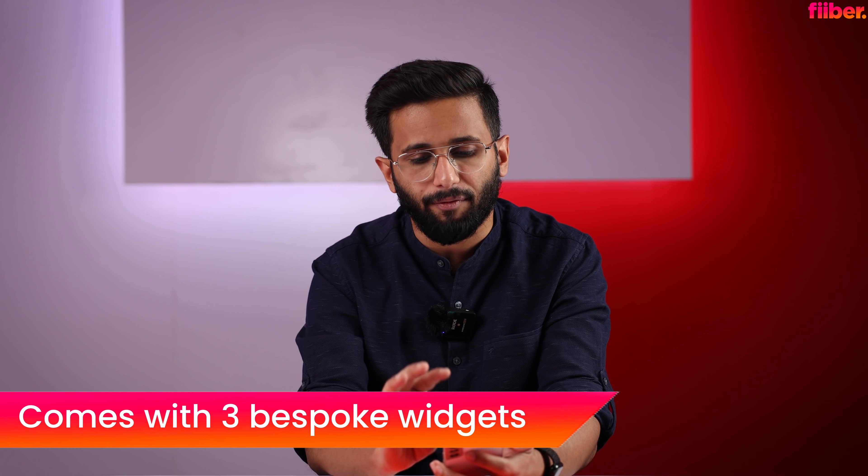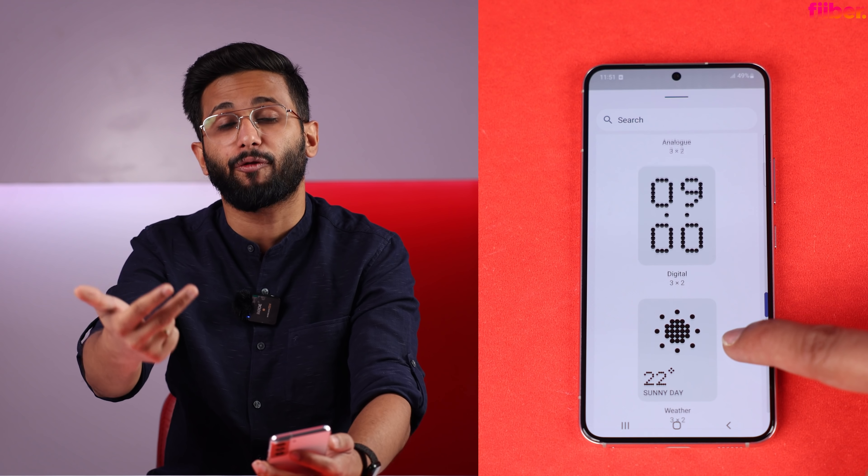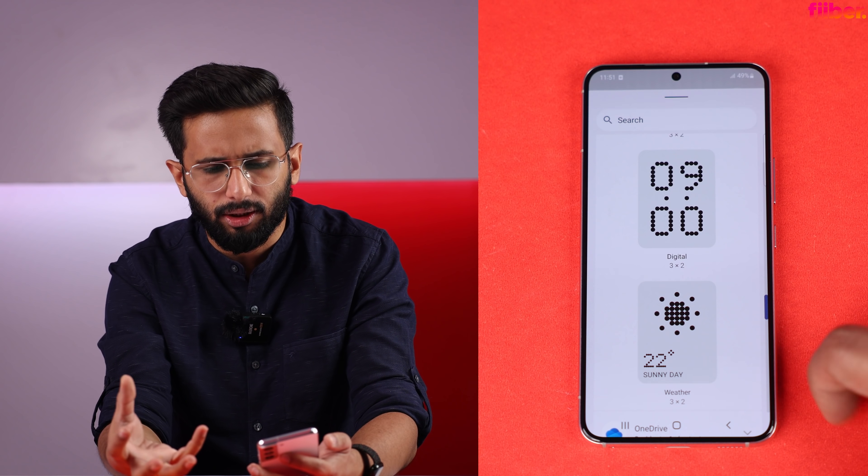Nothing has its own bespoke widgets. There are three widgets in total: a digital clock, an analog clock, and a weather widget. All of these look good.